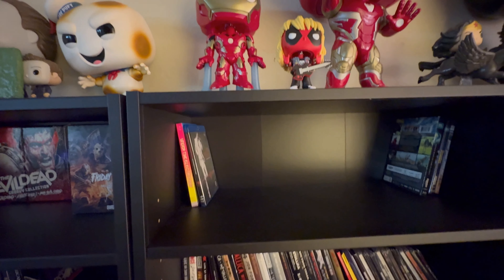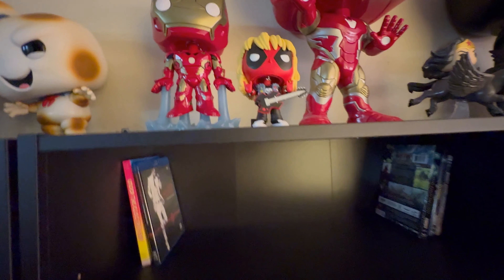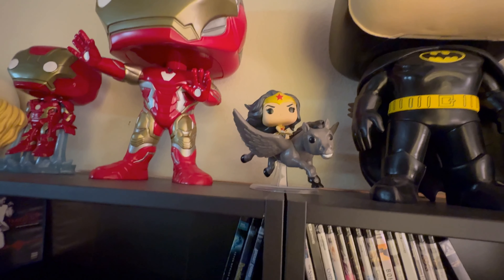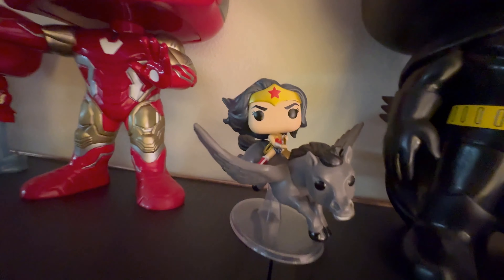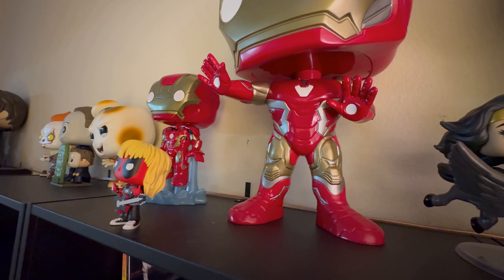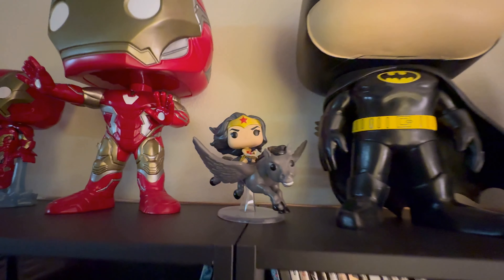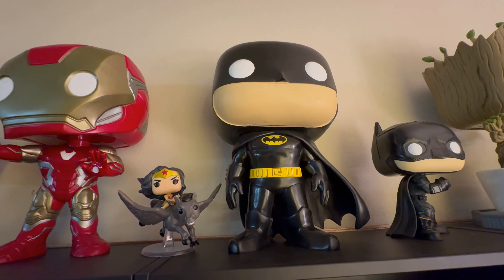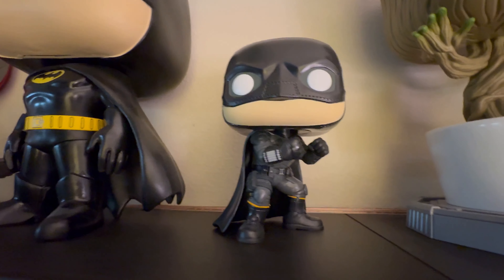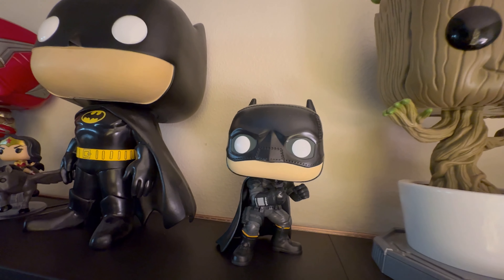This is also partially my movie shelf that includes concert footage and music movies. Moving over a little further, we have Wonder Woman on the Pegasus — pretty cool pop, just a little bigger than a normal pop. Then we have Batman, another cool Mega Pop, and the 10-inch pop of Batman in an action stance.